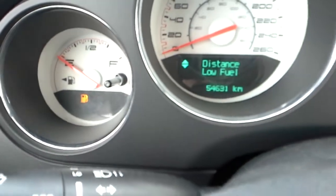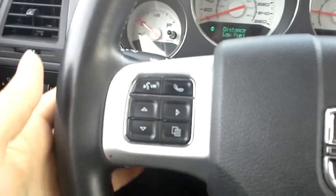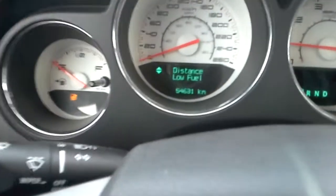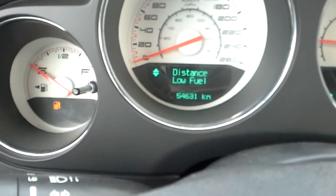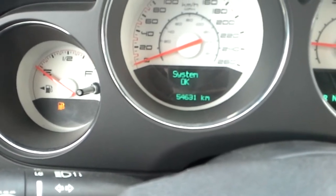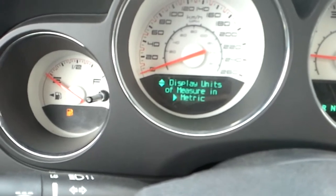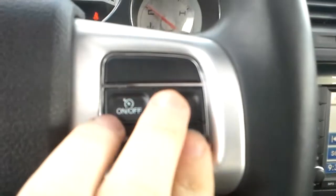We have about 54,000 kilometers on it. On the steering wheel we will have all our options — we have our Bluetooth options here, as well as options that show us the background there. You can see different system messages and switch some of our personal settings. Here we also have our cruise control.